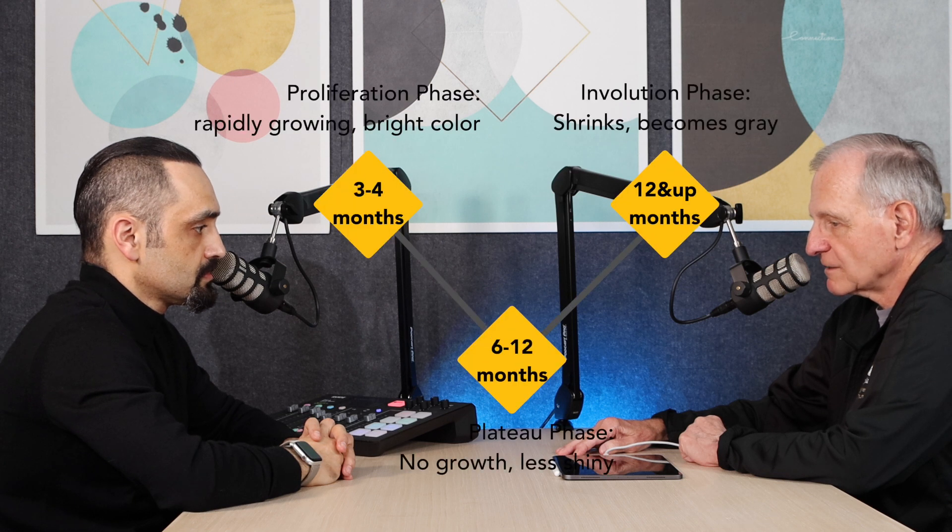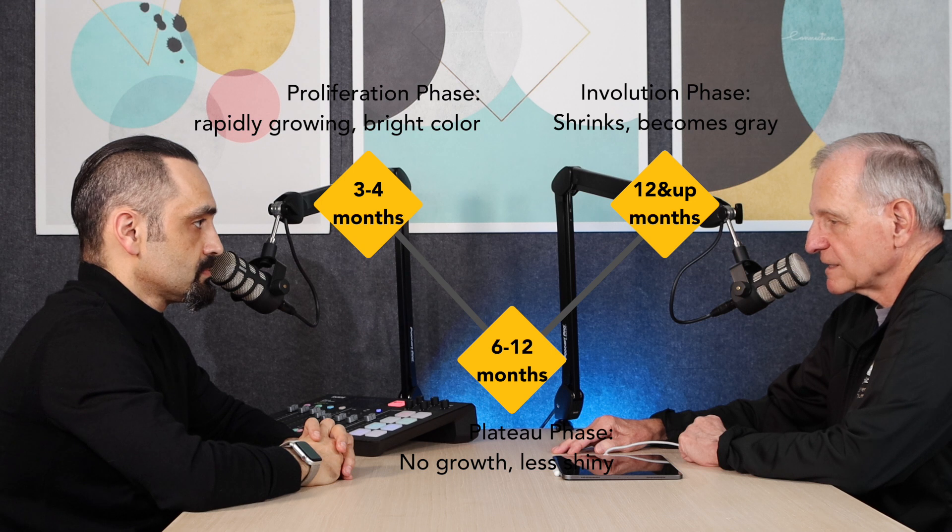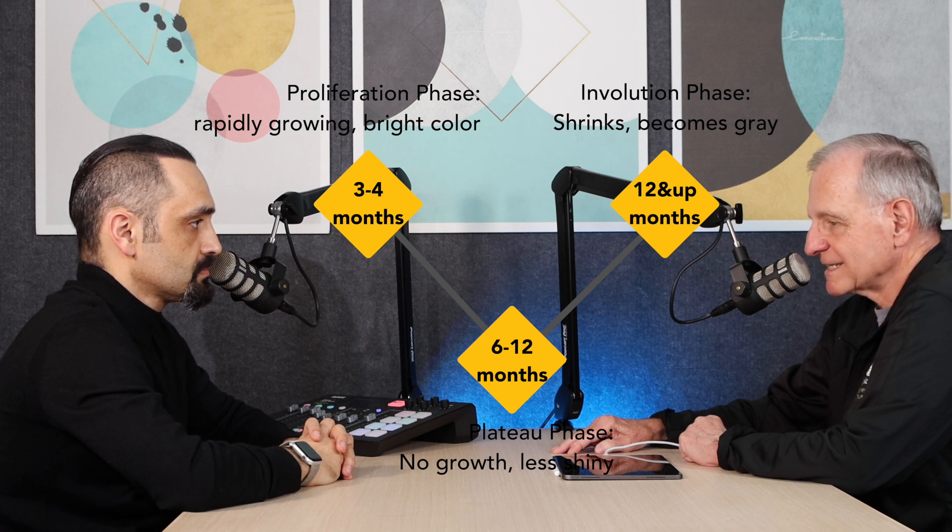The first phase is the proliferative phase — a period of rapid growth — and that's usually pretty much over by the time the child is three or four months of age. The second phase is the plateau phase, in which the hemangioma doesn't get much bigger but doesn't get much smaller either. This usually lasts between six and nine months, roughly between nine and twelve months of age.